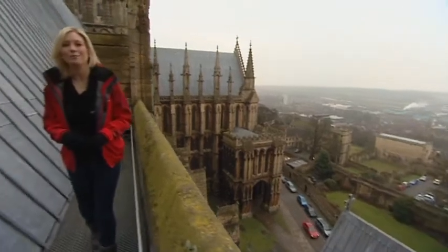But it's not all about high-tech lasers. Here on the roof of the cathedral, science is helping in a much more subtle way.